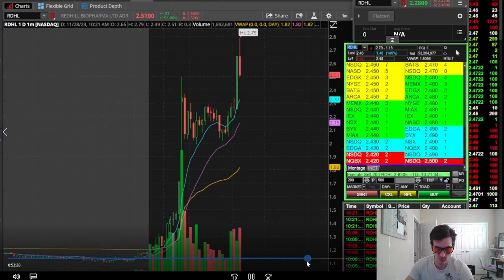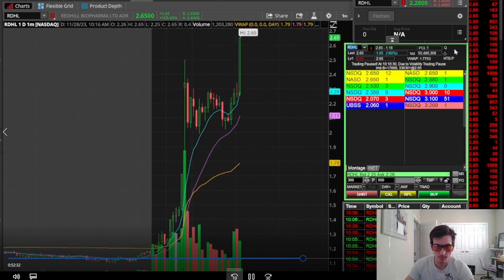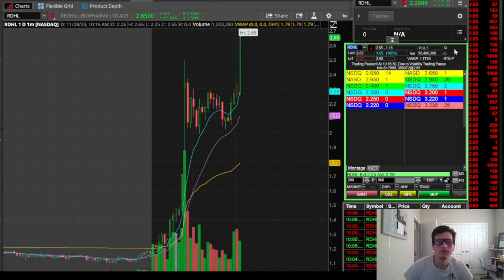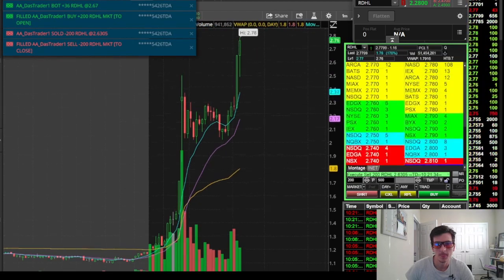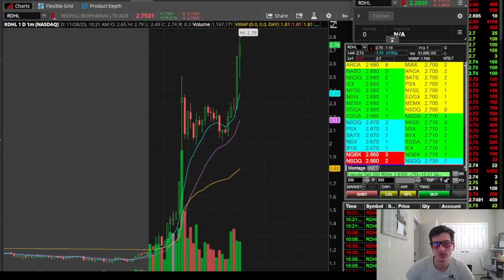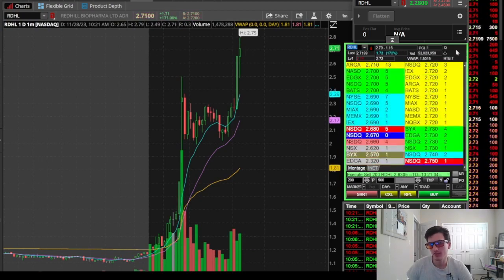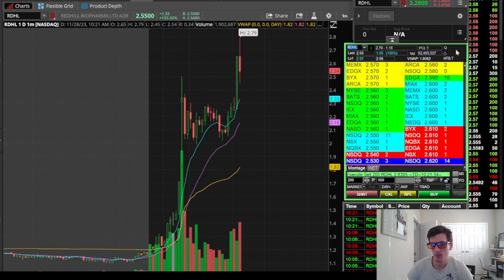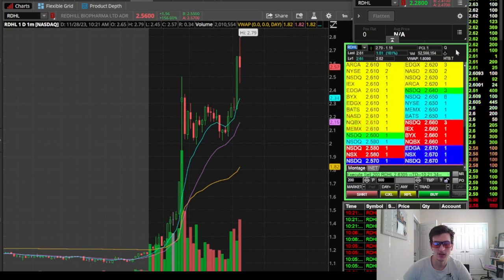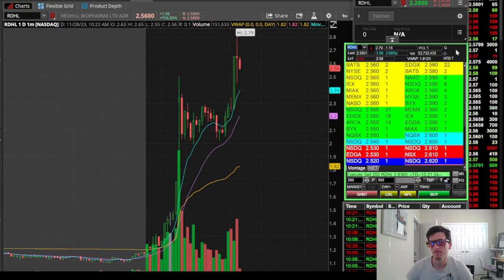At the open of this resumption, we had a decent resumption. But that dip-and-rip setup on the resumption didn't work out well again on RDHL. I started scaling back my size at this point because it was getting later in the day, and I mistimed that dip. Got in at $2.67 — terrible entry.